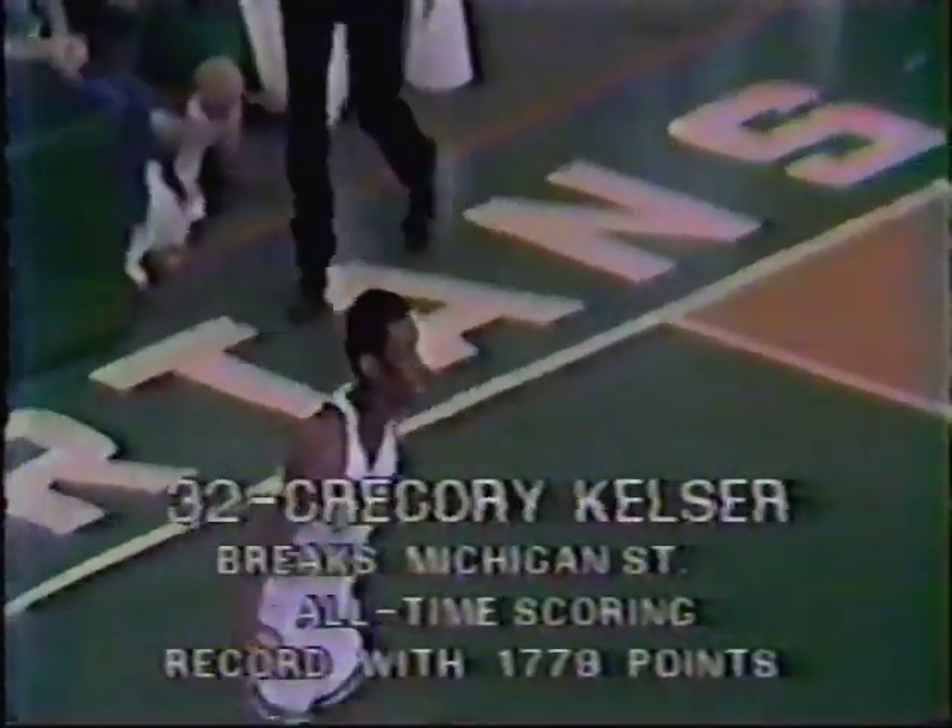Kelter. That does it. Gregory Kelter is the new all-time scoring leader for Michigan State. There it is — 1,779 points. A standing ovation for Kelter.